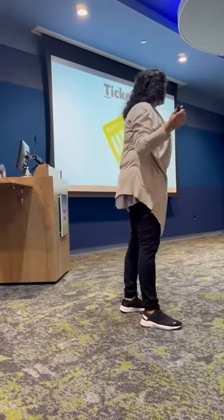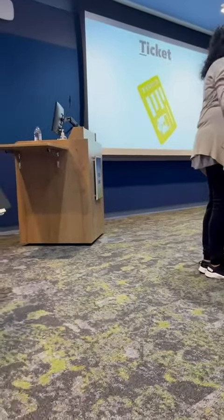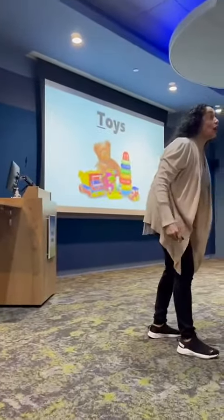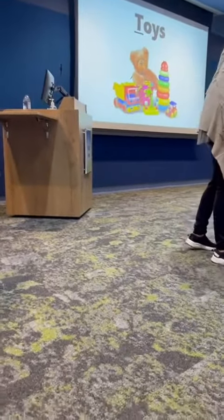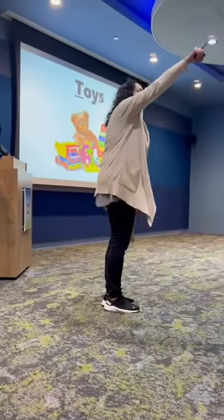Our third T word — sometimes at home we don't have a real train, but we have toys. I know I have a toy train at home, don't you? And toys starts with the letter T.